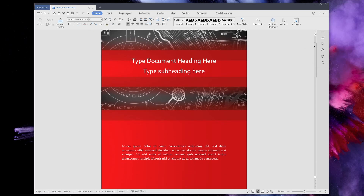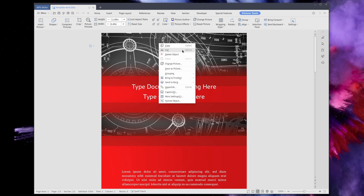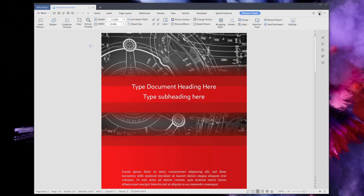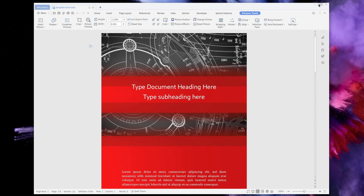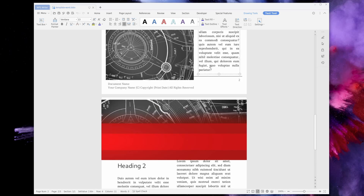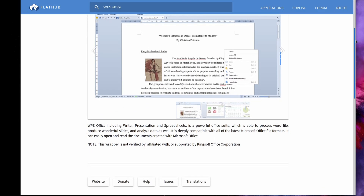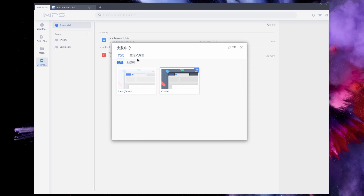Now we come to WPS Office — probably the closest thing to Microsoft Office you can install on Linux. It uses a ribbon layout very close to Microsoft Office and offers tabs to edit multiple documents in the same window. It doesn't integrate well with most Linux desktops — it doesn't pick up your dark theme automatically, the window controls look like Windows controls, and scroll bars and pop-up menus don't follow your system style. You get a word processor, spreadsheet module, presentation module, and a PDF viewer. It's available as deb, rpm, Flatpak, and Snap.